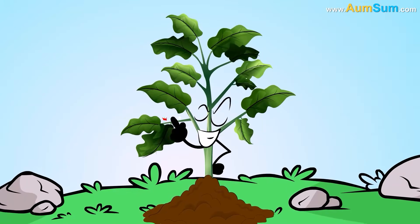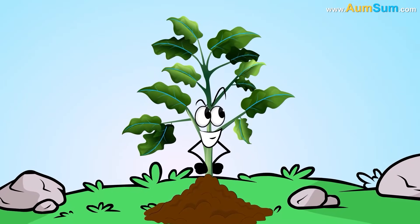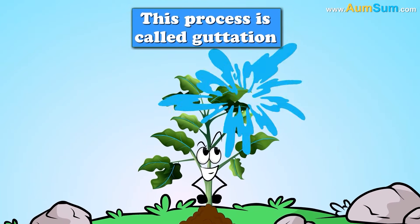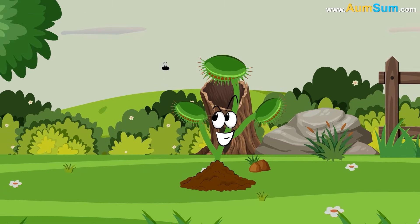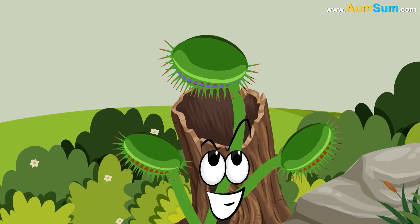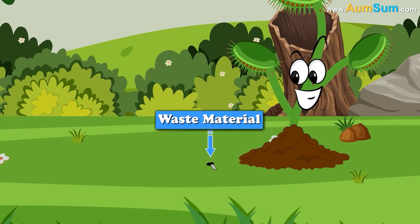Thirdly, some plants remove their excess water through tiny pores present on the margins of their leaves. This process is called guttation. Lastly, carnivorous plants like the Venus flytrap catch insects, extract their juices, and then open up, allowing the waste material to fall off.